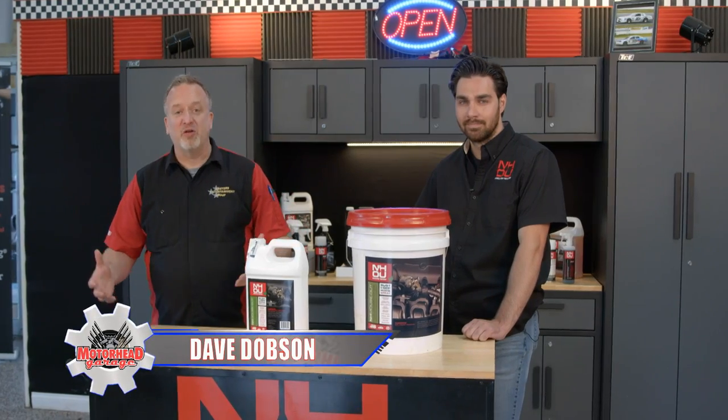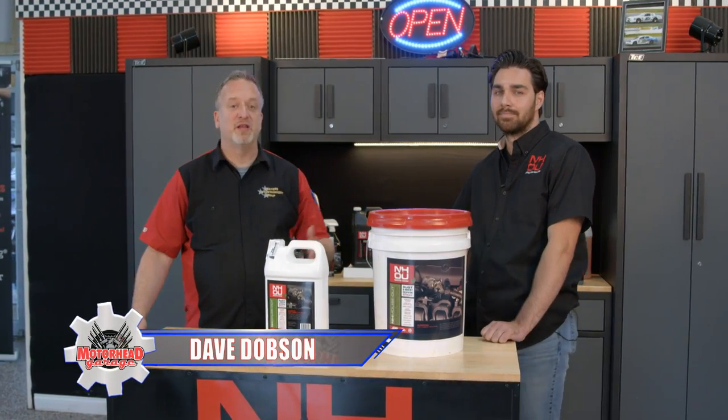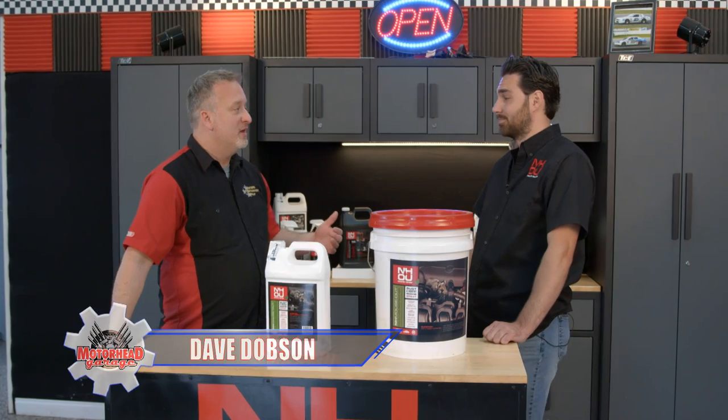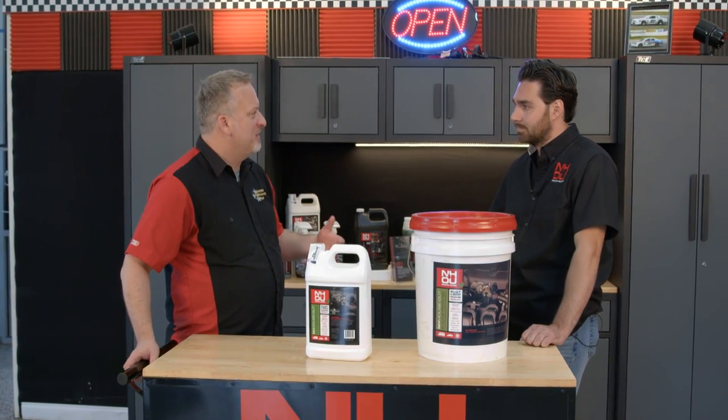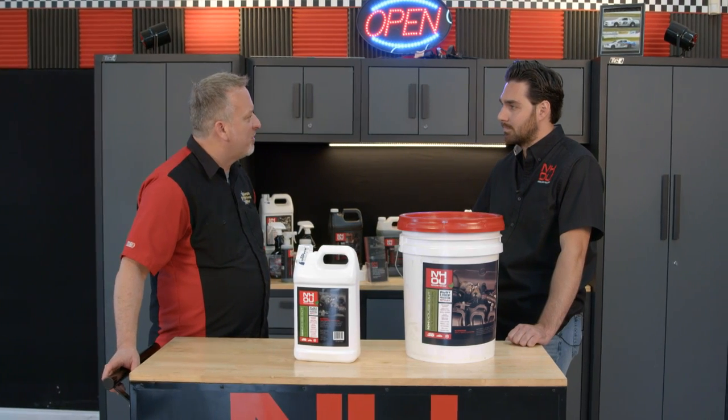NH Oil Undercoating got its start protecting vehicles from rust, and of course that's what they're famous for. But Joey, once you started listening to customers, what kind of requests did they have for you, and some problems that they wanted you to solve?